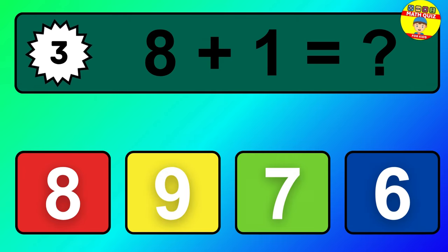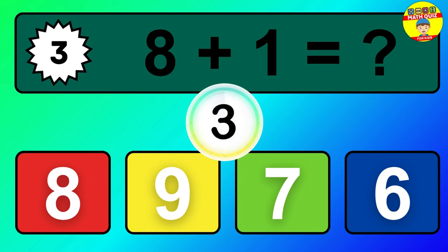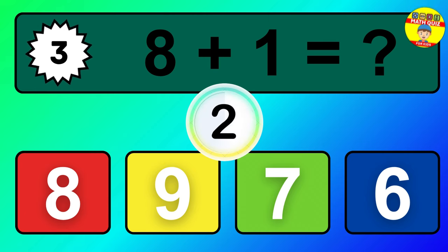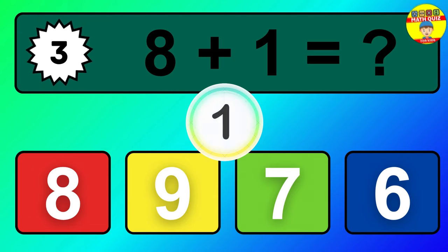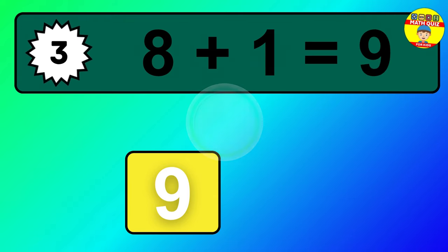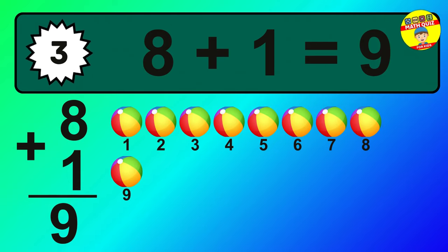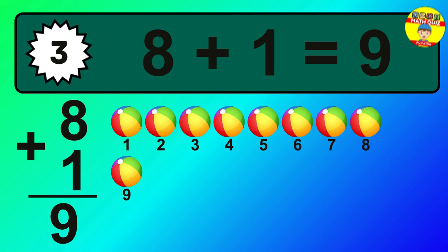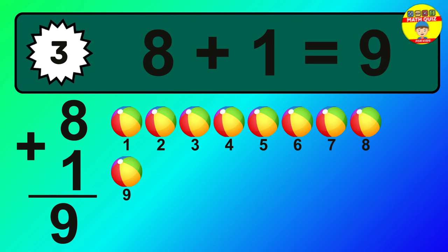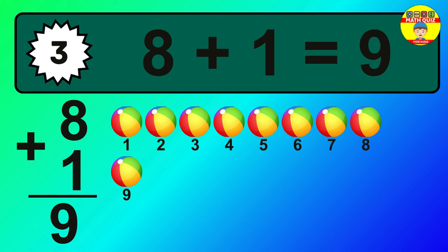Question 3. 8 plus 1 equals what? So the answer is, 8 plus 1 is 9. Let's count it. 1, 2, 3, 4, 5, 6, 7, 8, 9.